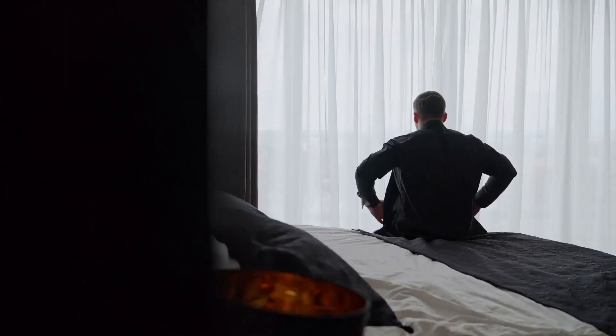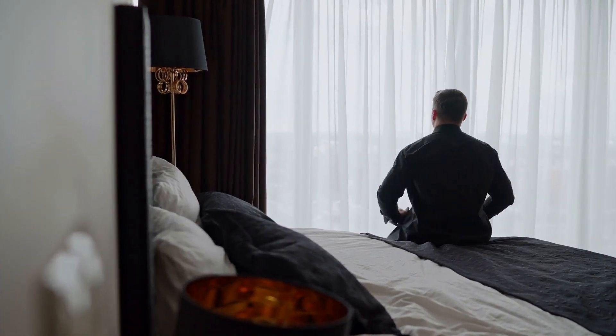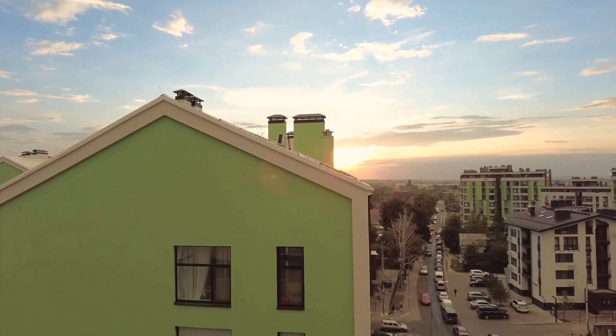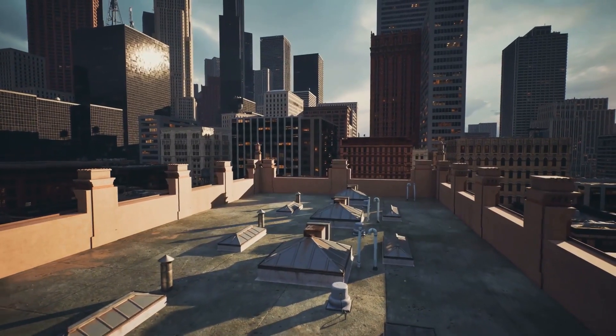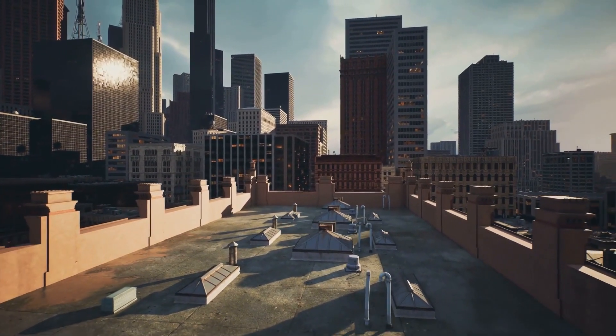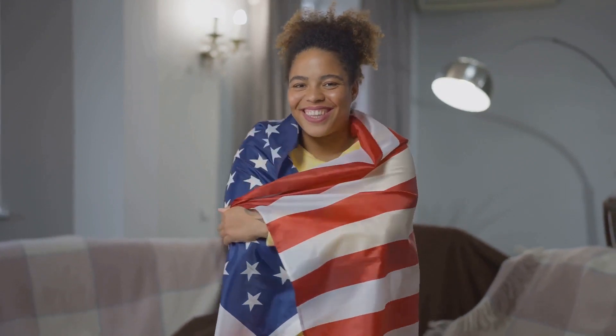Halfway through our list at number 6, we have the cozy new colonial in Seattle, USA. This charming abode boasts four sumptuous bedrooms and bathrooms, each designed with a unique blend of traditional and modern aesthetics. But what sets it apart are the stunning views it offers, transforming ordinary days into extraordinary experiences. Its intimate setting and thoughtful design reflect a perfect balance of comfort and luxury, making it a true embodiment of the American dream.